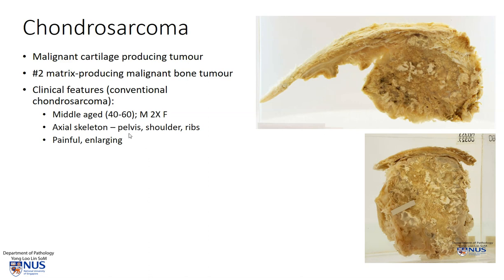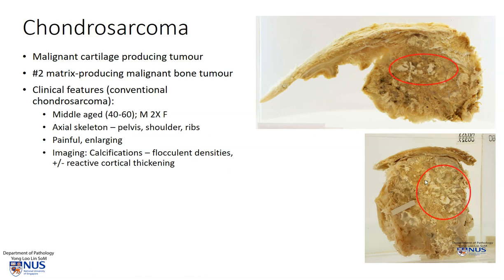They tend to favor the axial skeleton — flat bones like the pelvic bones, shoulder region, and ribs — and usually the patient will experience a painful enlarging mass. Because this tumor tends to calcify quite a bit, these calcifications are readily visible on imaging studies as flocculant densities. There may also be some reactive cortical bone thickening.